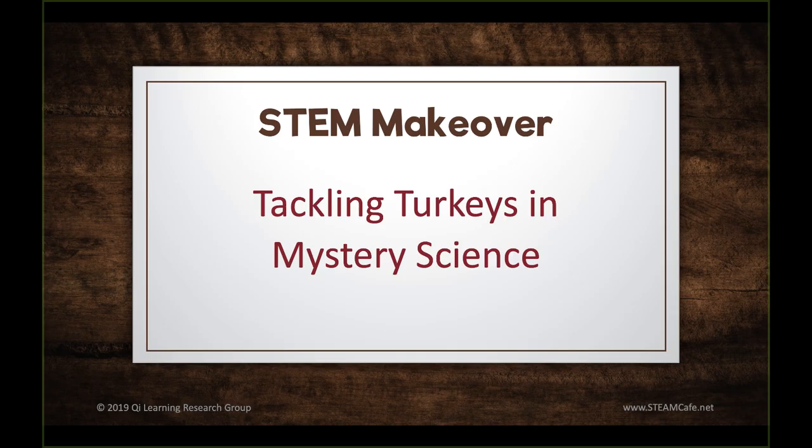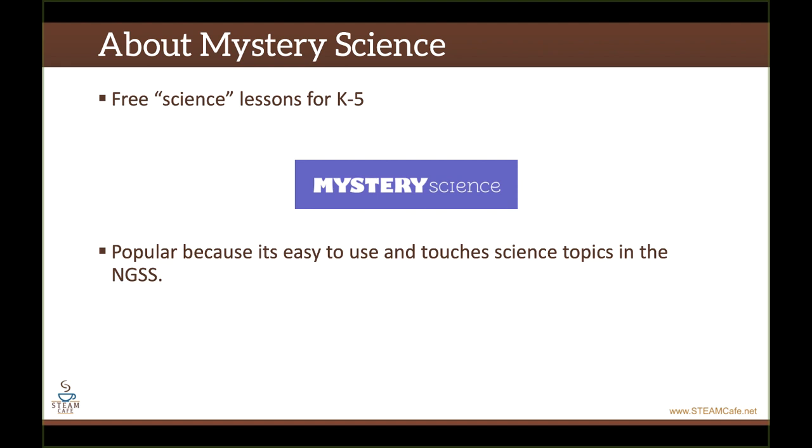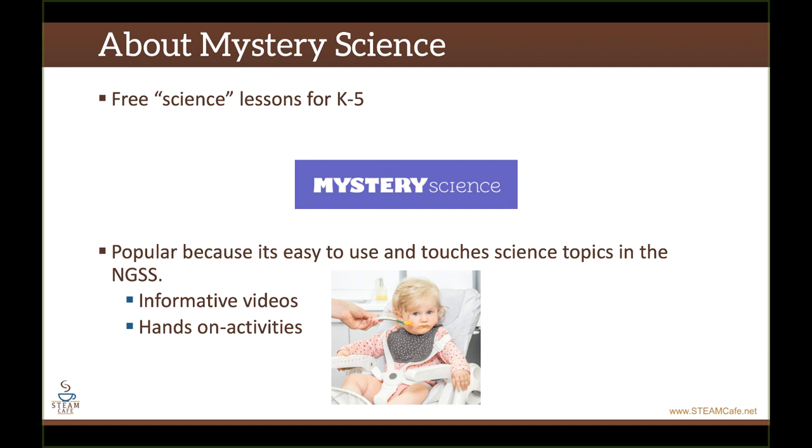In this STEM makeover, we're going to be tackling turkeys in Mystery Science. Mystery Science is a free curriculum resource available for elementary teachers. It's very popular because it's free and all the resources are right there and easy to find on the website. It also touches on all of the science topics in the NGSS. They have good informative videos and hands-on activities for each video as well. The problem though is that they spoon-feed kids all the information and tell kids exactly what to do and what to think.